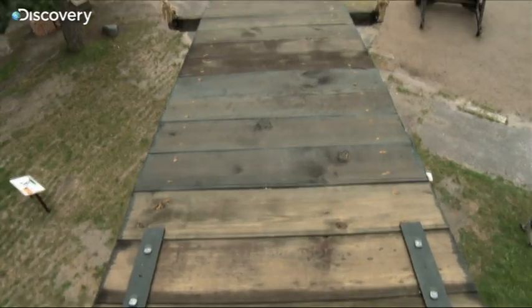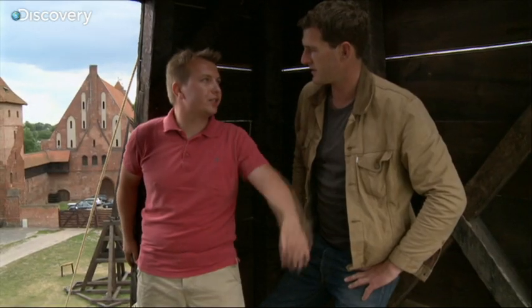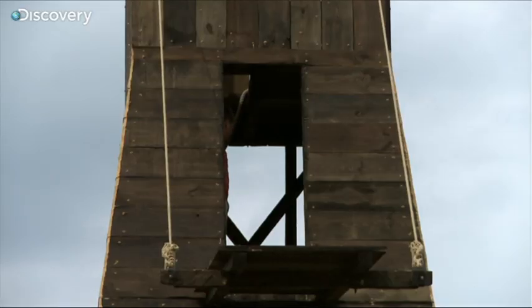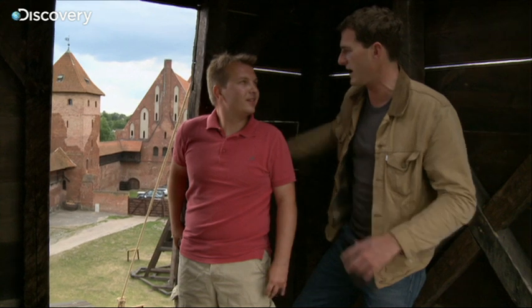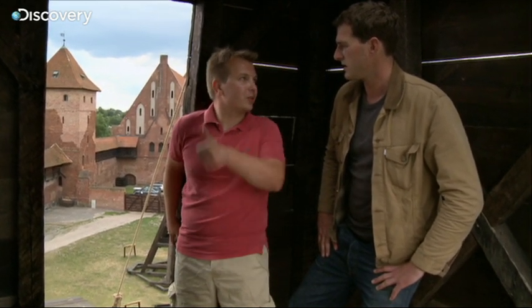Is this where they would charge across onto the wall? This is the place where we have a battle bridge, used by the knights just to attack the walls. But the defenders on the wall, they'd be shooting back. Is that why there's wooden planks here? Yes, of course — just to avoid the archers from the walls.